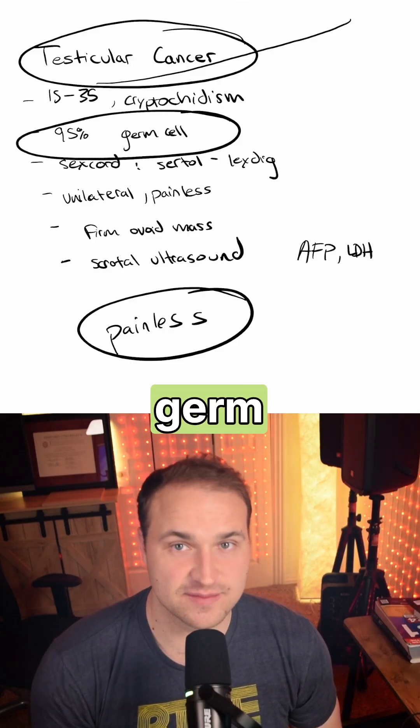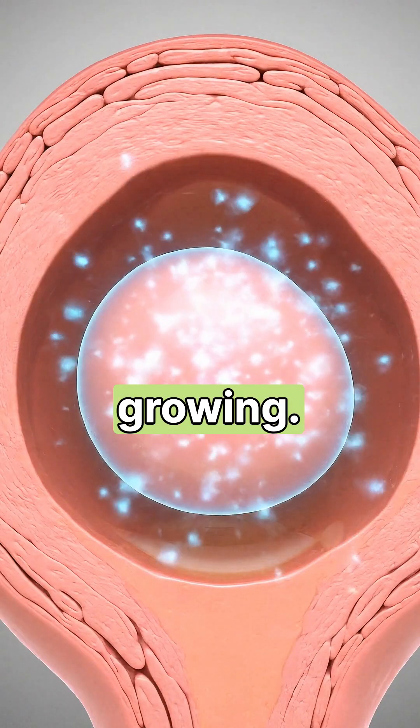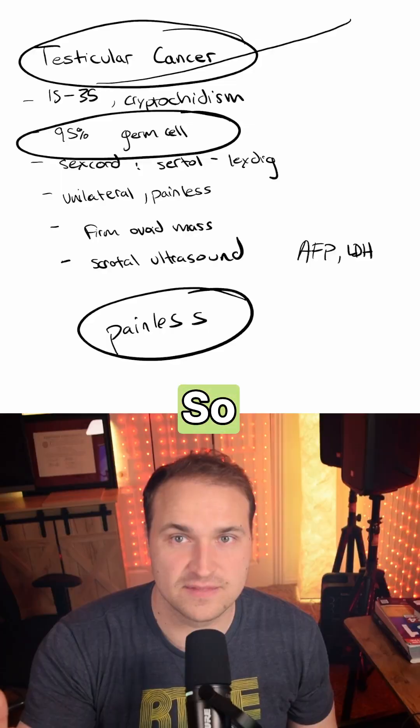95% of these are germ cell tumors, divided into seminomas and non-seminomas. The seminomas are slow-growing — they might produce some beta-HCG, but never AFP. The non-seminoma tumors are more aggressive, so watch out for those.